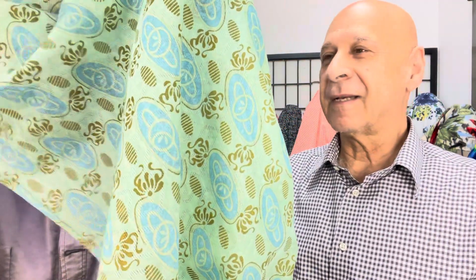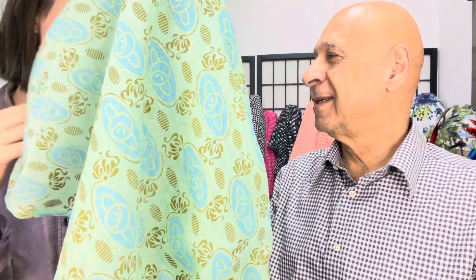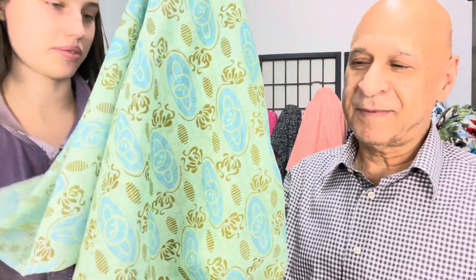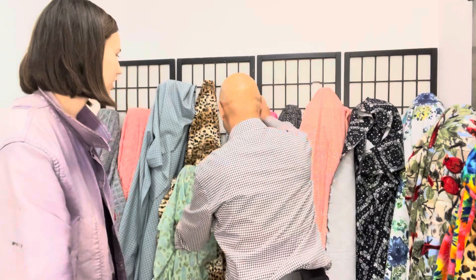Then we have this beautiful silk — I forgot the name but it's on the website. We call it an art nouveau print. It's fun, something different, great for blouses.